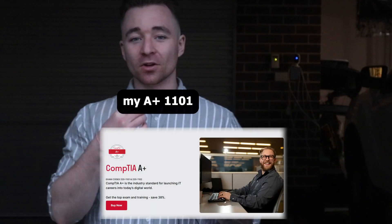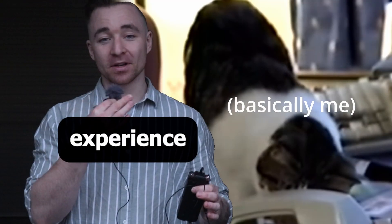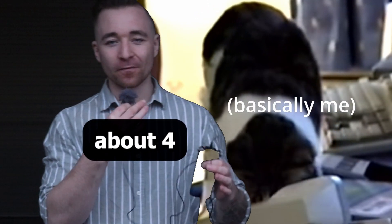I studied for and passed my A Plus 1101 and A Plus 1102 exams with absolutely no IT experience in the span of about four to six weeks.